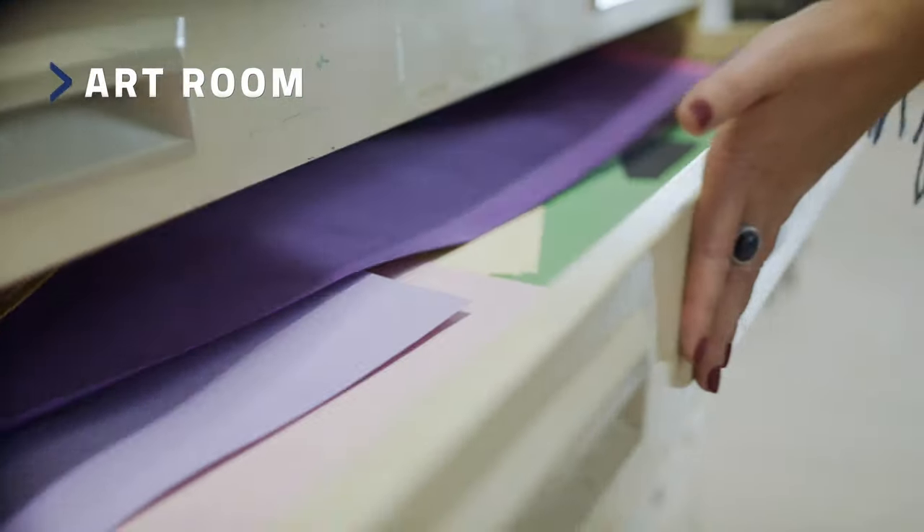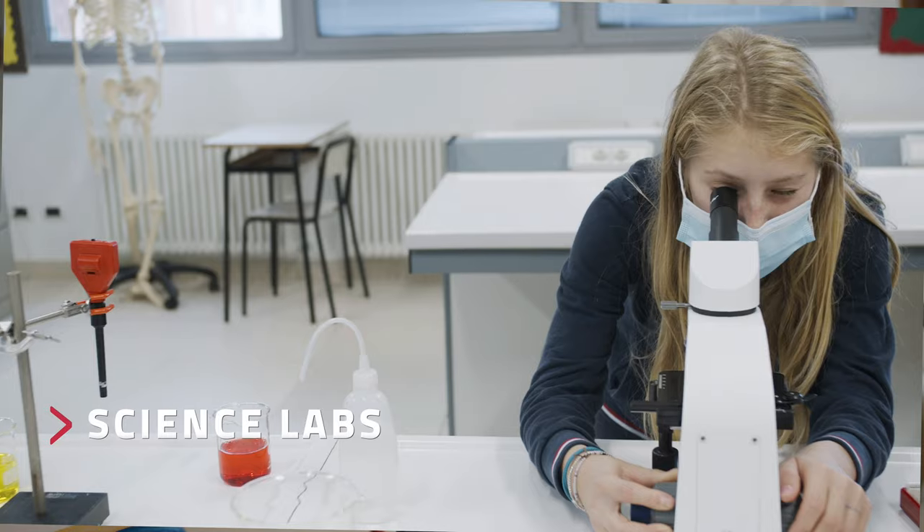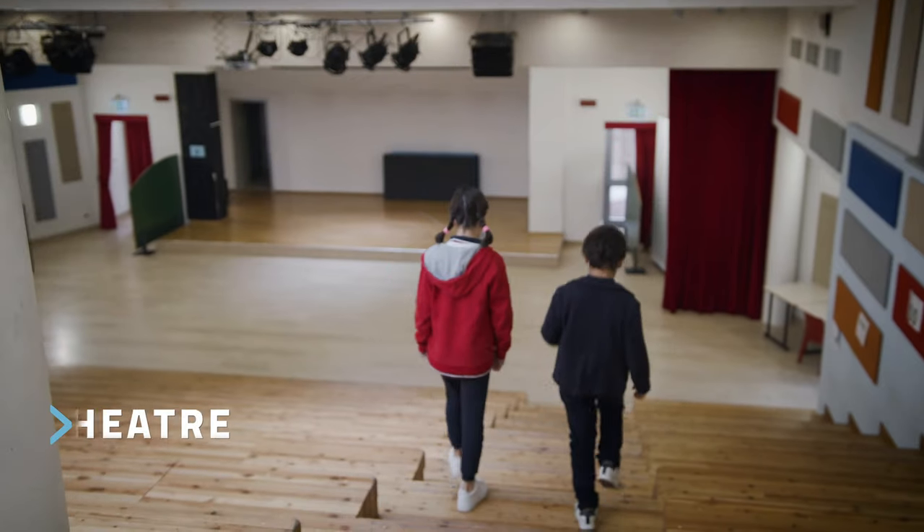Here we have many different types of spaces that we can use. For example, this is the art room and we use it to do creative things and artworks. And we have the science labs where we do experiments of all types, and we have a library and a theatre where we can usually perform.